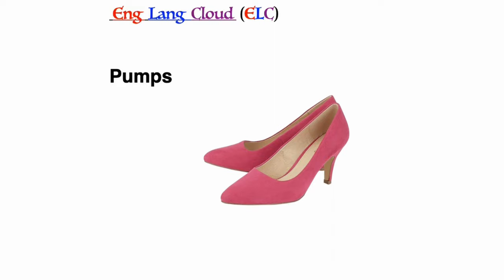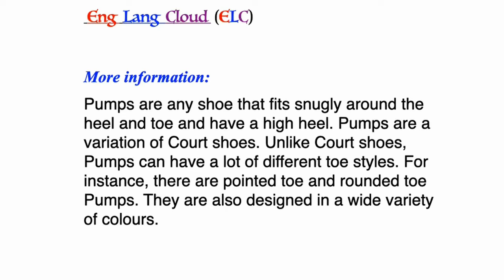Pumps: any shoe that fits snugly around the heel and toe and has a high heel. Pumps are a variation of court shoes. Unlike court shoes, pumps can have a lot of different toe styles — for instance, pointed toe and rounded toe pumps. They are also designed in a wide variety of colours.